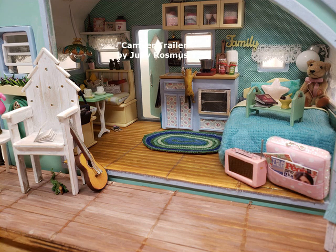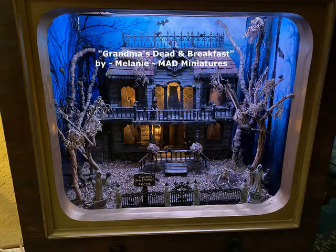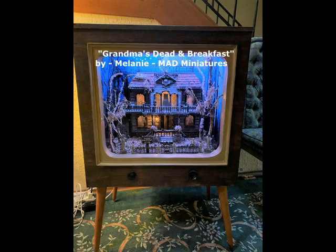This one is Lynn Morrison of Distinctly Small — the French Boulangerie. This item is quite interesting. It's her first time coming to the show and she will be selling. She also built this — a diner-style breakfast inside a TV set.